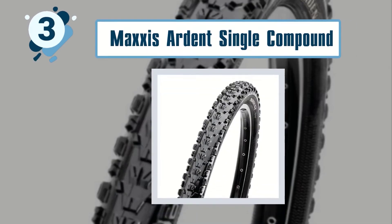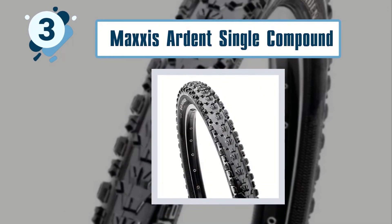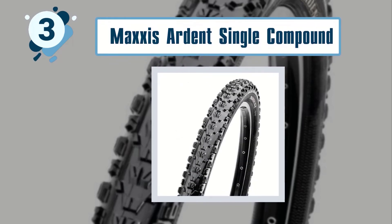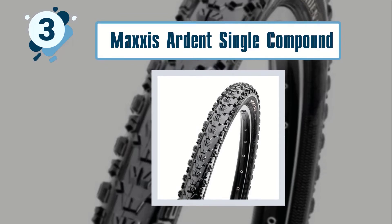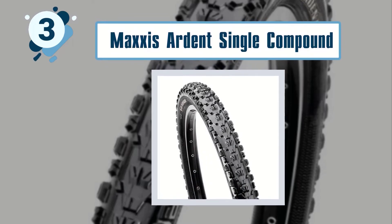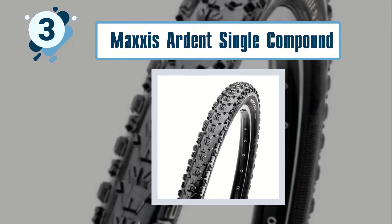Number three: Maxxis Ardent Single Compound Tubeless Ready Folding Tire. It boasts a large wheel volume that guarantees fast and smooth rolling. It features a blocky tread and center knobs that are ramped to ensure low rolling resistance, increased cornering traction, and great grip with control over brakes. This tire falls under the category of big tires, and importantly, it is tubeless.